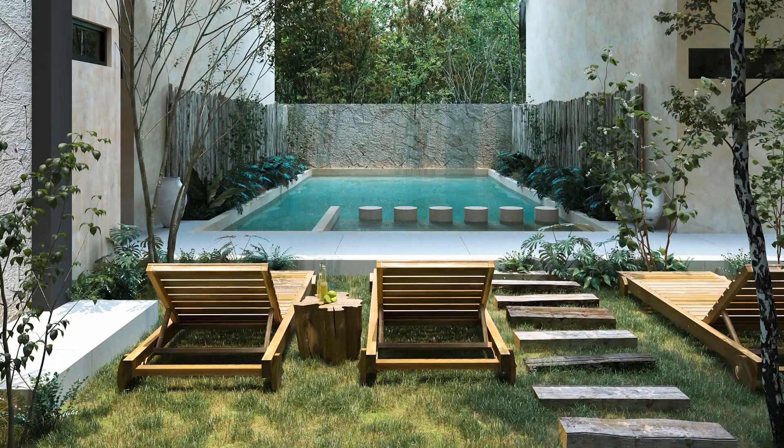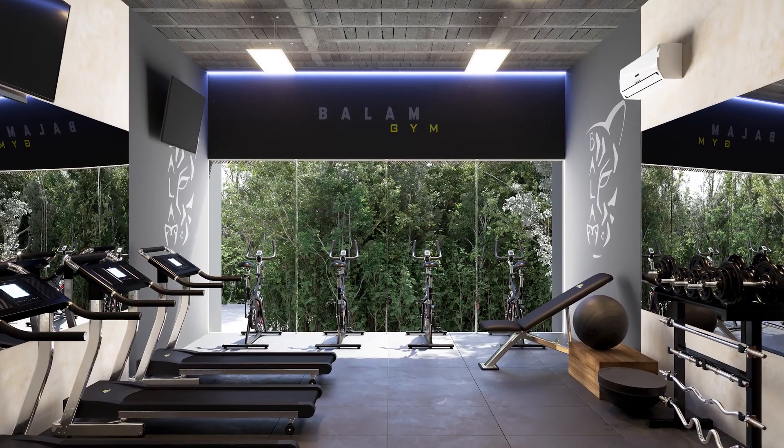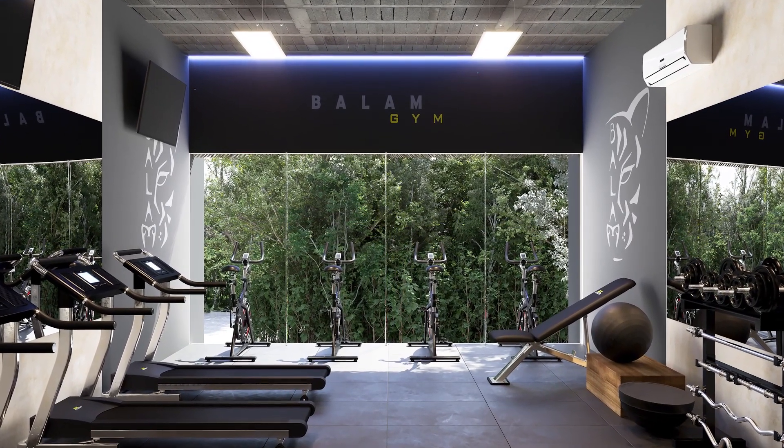Services and amenities will include a lobby, 24-hour security, bar, gym, parking, fire pit, and swimming pool.